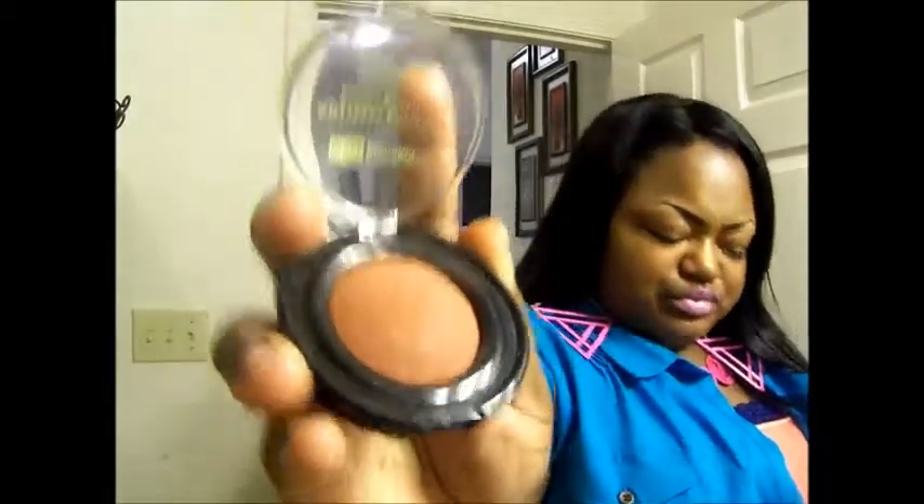For blush — every woman loves blush. Black Radiance Toasted Almond, similar to the Sleek Blush in Sahara. Toasted Almond on one side, and on the other side I'm going to use the Sahara from Sleek. Then blush by e.l.f. in Mellow Mauve, just to balance out the orange color and deep orange undertone. Mellow Mauve from e.l.f.